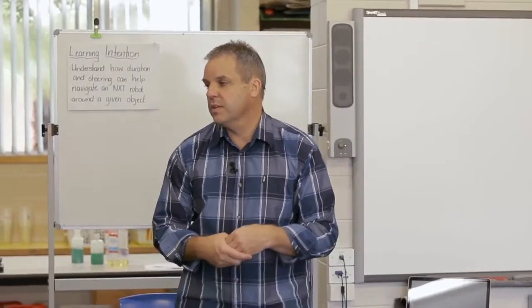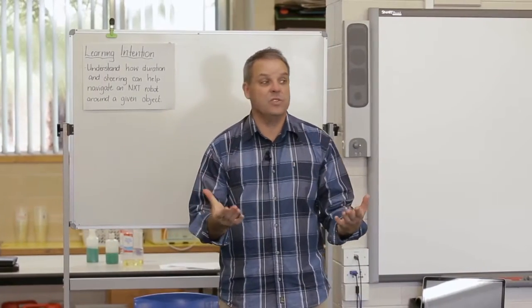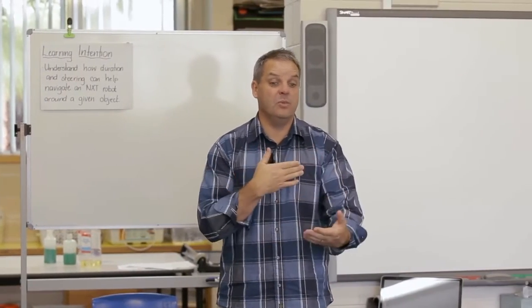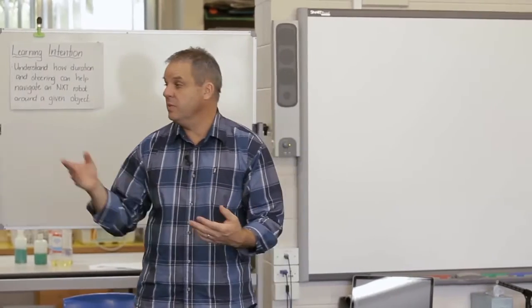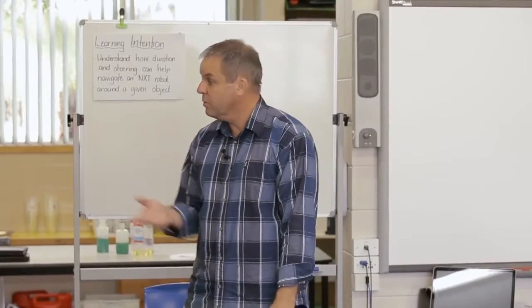What could be the next challenge? What could be something that we could do next — something a little bit more advanced, a little bit different? What could we do next, Amy? Go around it twice. And I think that's an exciting way of teaching, where you have the kids thinking about the next step.